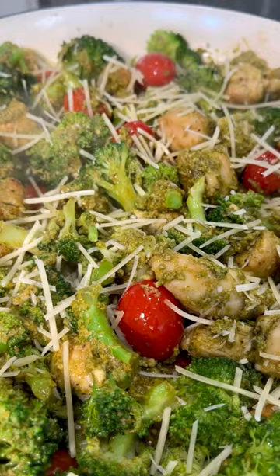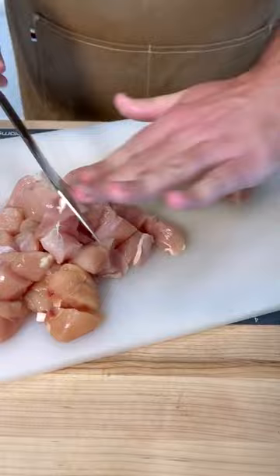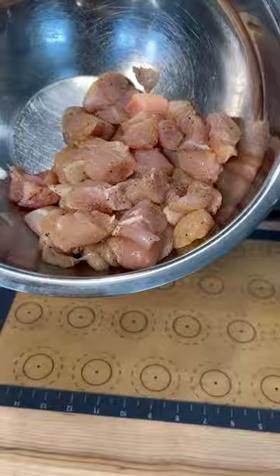Start with a package of chicken tenders or chicken thighs and cut them into one-inch pieces. They really don't have to be perfect — just get them in a bowl and season them up with the spice blend. The full recipe is in the link in my bio. Get a skillet over high heat with some avocado oil.